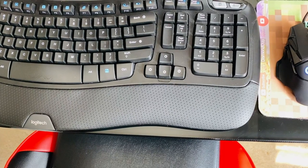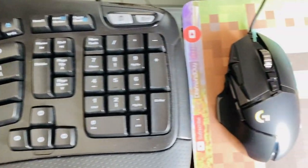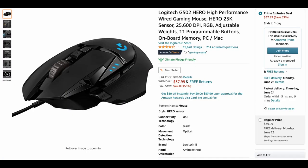Next, around a month ago I got a Logitech Wave keyboard and a Logitech G502 Hero gaming mouse.